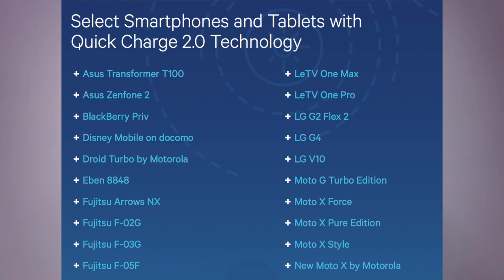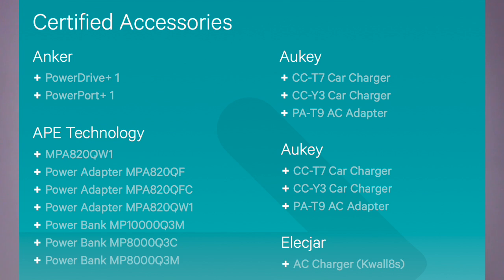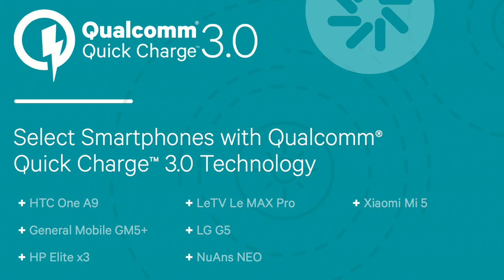Now let me talk about the chipsets and devices which support Quick Charge 3.0 and 2.0 technology. The complete list of devices is given in the link in the description of this video. When it comes to Qualcomm chipsets supporting Quick Charge 3.0: it is Snapdragon 820, Snapdragon 620, Snapdragon 618, Snapdragon 615, and Snapdragon 430. The HTC One A9 is one of the first devices to have Quick Charge 3.0 technology — it has a battery of 2150 mAh.